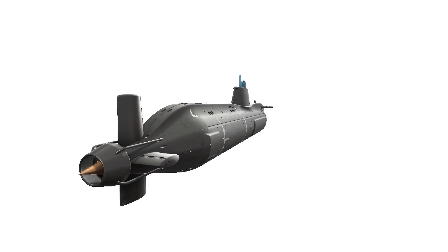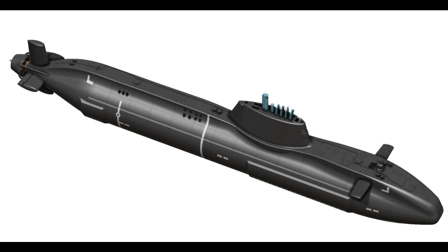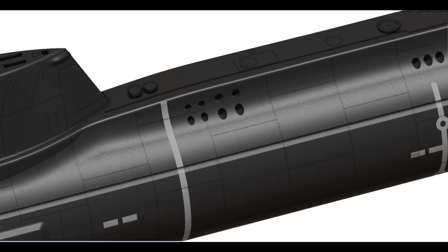Step 4: Print the Parts. Start the 3D printing process, creating the various components of the submarine. Depending on the size and complexity of the model, this may take several hours or even days. Be patient and monitor the printing progress to ensure quality.